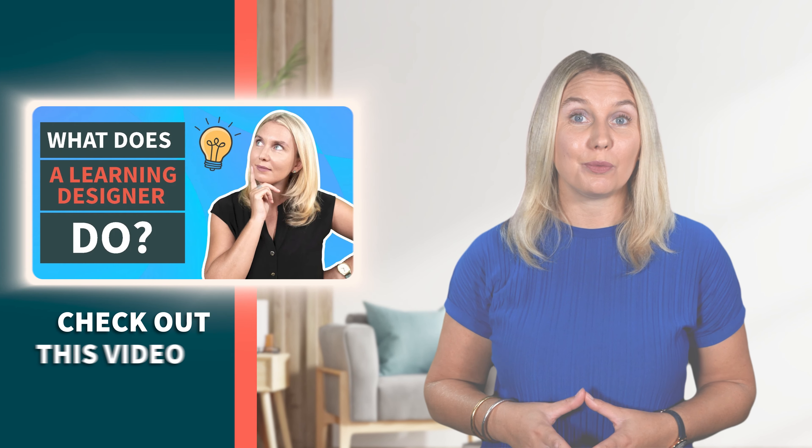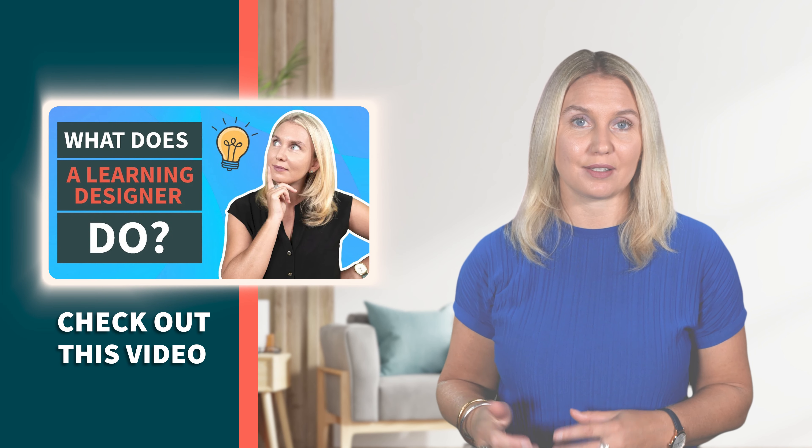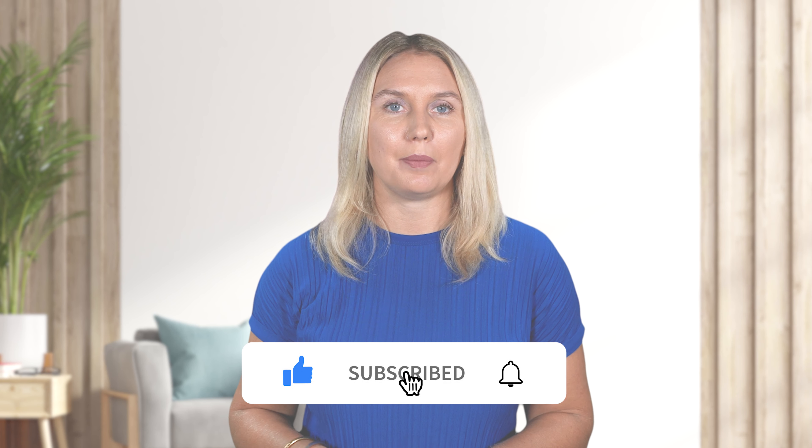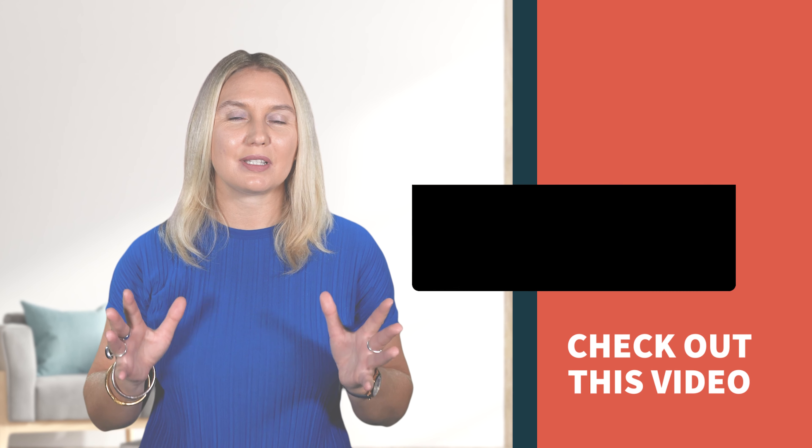Check out this video for more detail on the role of learning designers. If you like this video and you want to hear more from me, please like and subscribe and share with other teachers you feel would resonate. And until next time, stay awesome.